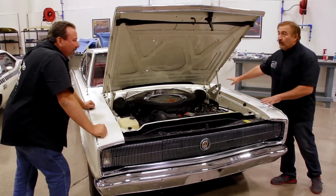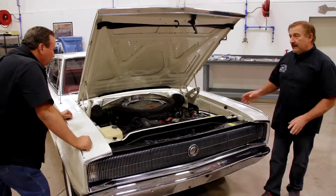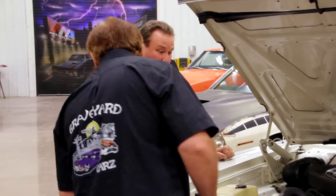Can we raise it up on the rack? I'd like to make sure the torque boxes are in place and just see if there's anything else that supports the idea that this is a one-of-85 NASCAR program car. Let's check.